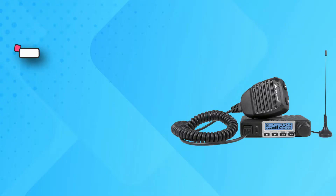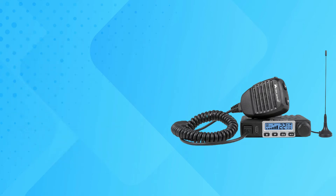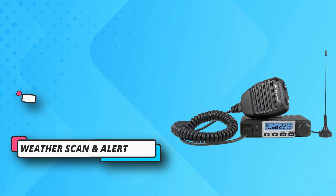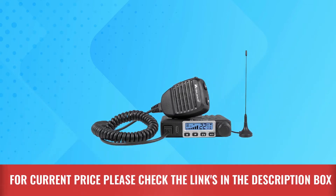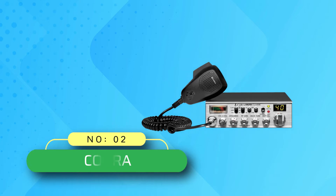Although there are two main issues that hold it back: it has no built-in SWR meter, and its display can be a little hard to read. Pros: impressive range, detachable antenna, in-depth weather scanner and alert, privacy codes. Cons: hard-to-read display, no SWR meter. For current price, please check the links in the description box.